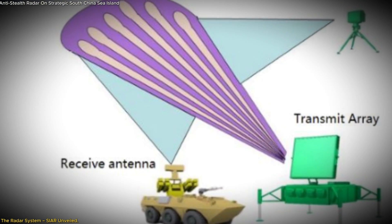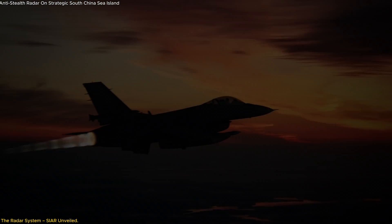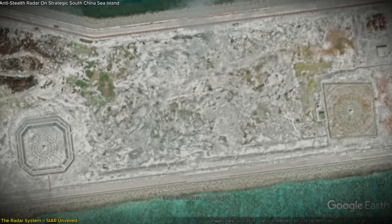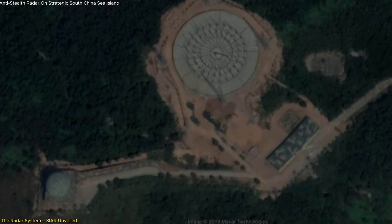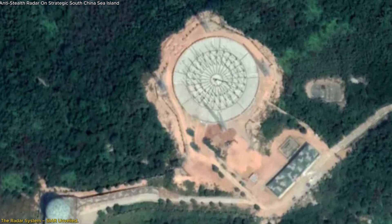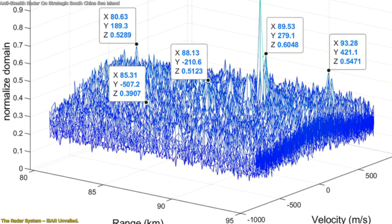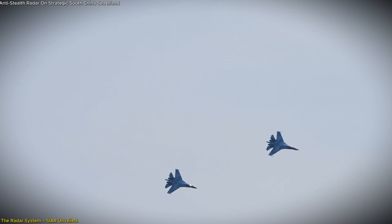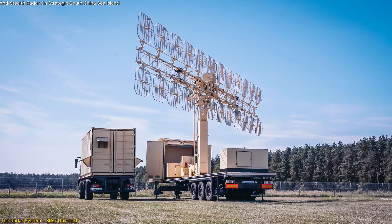Unlike those systems, CR's long wavelengths can detect even low-signature aircraft, making it a significant asset for tracking potential threats in the air. Satellite images reveal the octagonal structure of the CR array, similar to those found on other Chinese military bases like Subi Reef and Hainan Island. The CR system's advanced signal processing capabilities allow it to distinguish between actual targets and surface clutter, which has traditionally been a challenge for VHF radars.